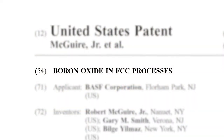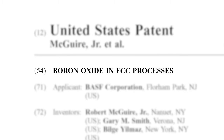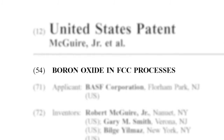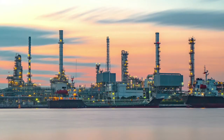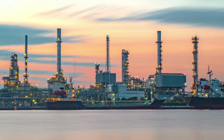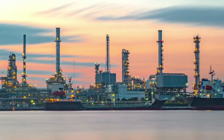The patent we have is for the use of boron oxide in the FCC process — that is the fluid catalytic cracking process that's used to convert crude oil into fuels and other chemical precursors. The problem that we were trying to fix was to address the contaminant metals in refining.